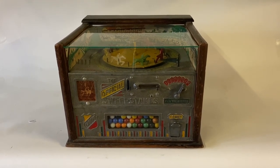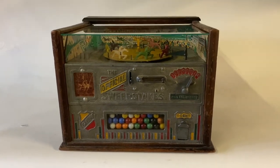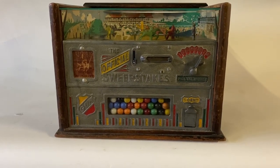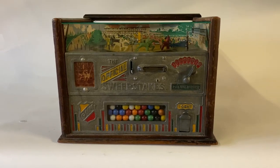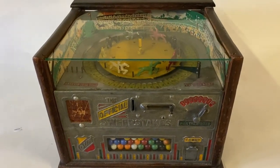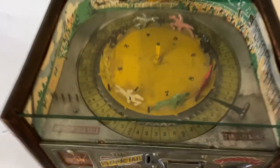Lot 103 is a 1930s trade stimulator by the Rockola Company. It dispensed chewing gum balls in the bottom and had a gambling component as well. Eight horses basically — once you put the coin in, it spins around a roulette-type wheel with a roulette ball that lands on the moving wheel to determine what the payout is going to be for the winning bidder.